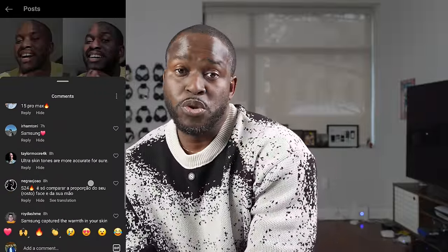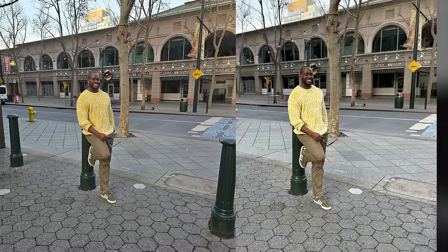Whenever I share a photo comparison on Instagram and ask people which looks best, I get so many different types of responses. Some say the iPhone looks more natural, others say the Galaxy has better representation or is punchier. But I think no one actually focuses on the right point — is that actually my skin tone? Is that how I really look on this device? Especially for people of color, we don't get a lot of good representation in smartphone cameras.